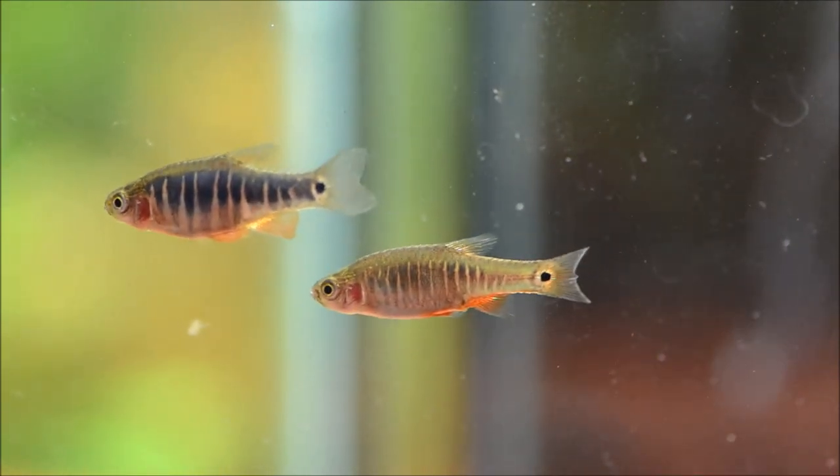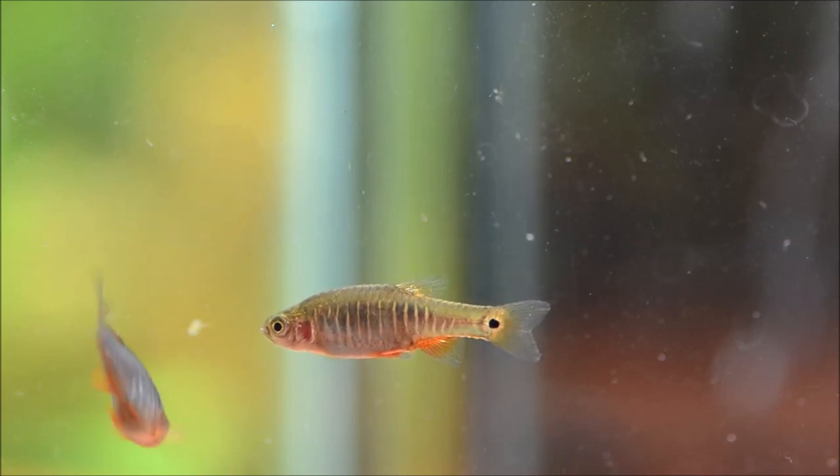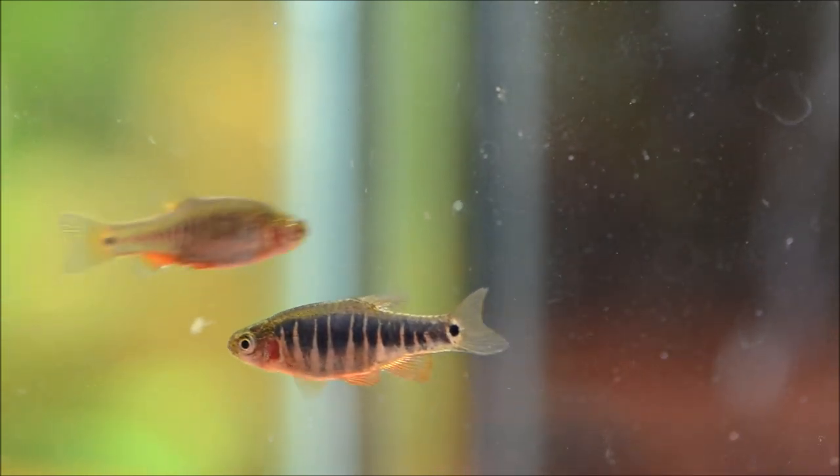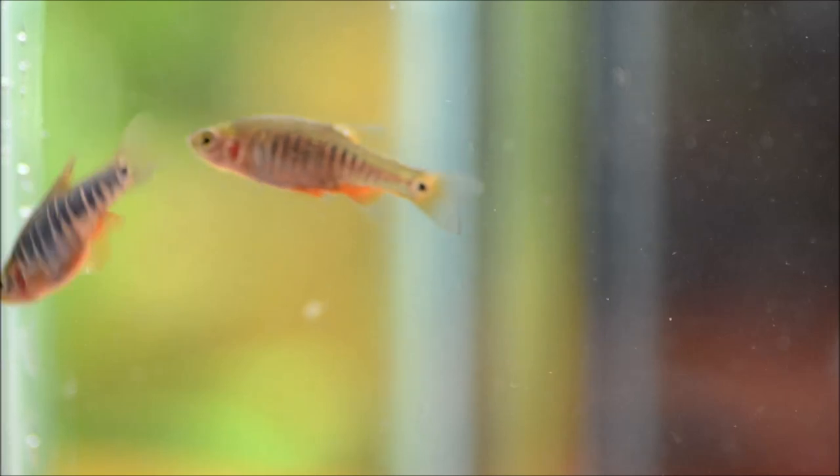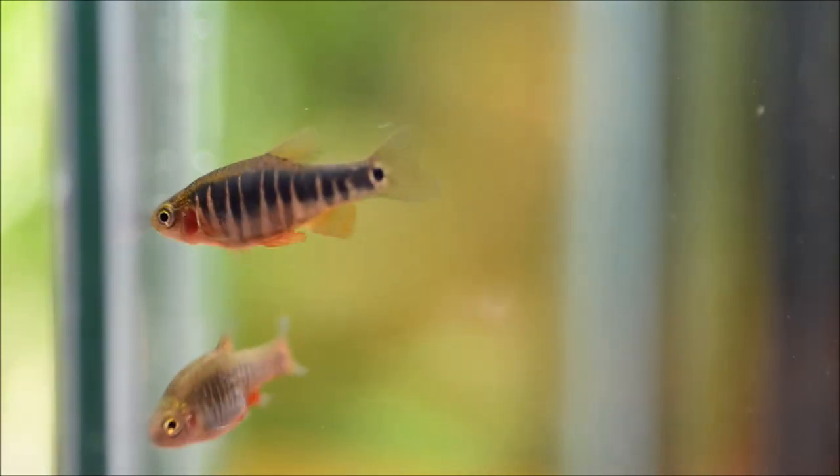These guys come from Lake Inle in Myanmar, which I've talked about before when discussing Celestichthys choprae, the Glow Light Danio. That's a unique environment because there are floating islands made up of thick mats of reeds, and these fish live within the underside of those thick mats — meaning extremely, extremely dense levels of planting, which makes them perfect for a super heavily planted tank.